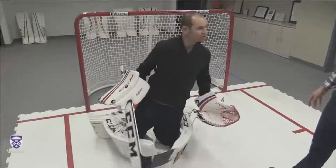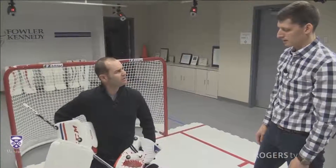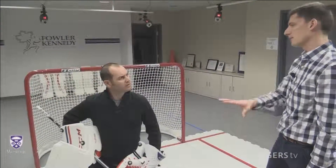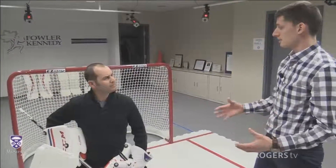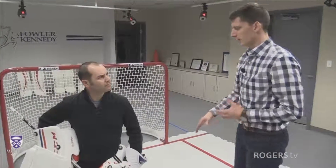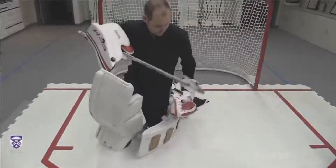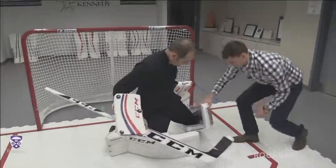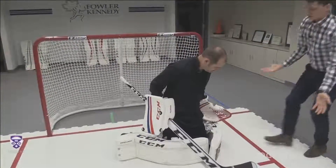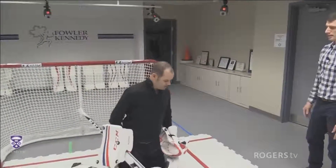When goaltenders are doing power pushes or anything like that, another thing we look for is how much the pad seals to the ice. A lot of guys, depending on how they set up their straps, when they push across, this lead leg has a tendency to come up. That first leg will lift up a bit, and when that happens, that leaves you exposed to any shots coming from that angle — right where you're coming to stop the puck. So you want to get a good seal on the ice.